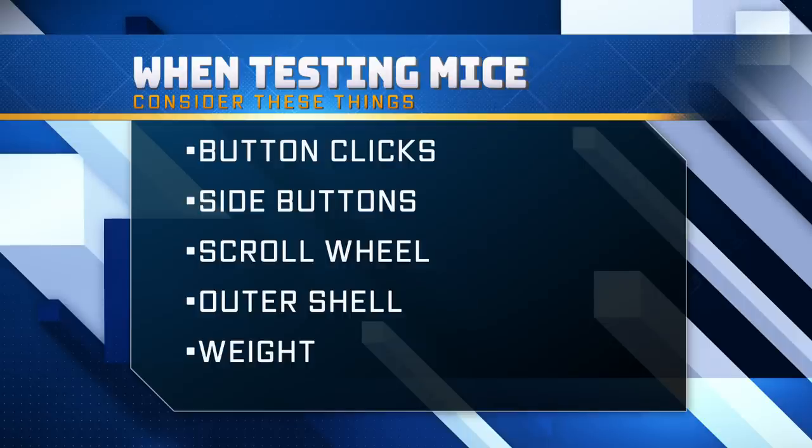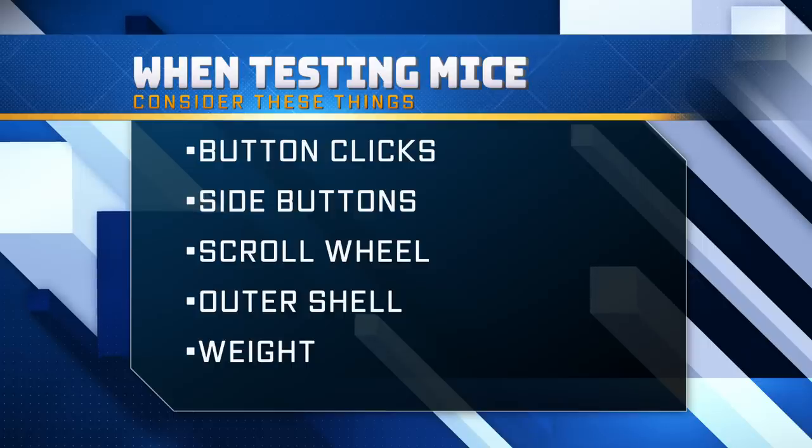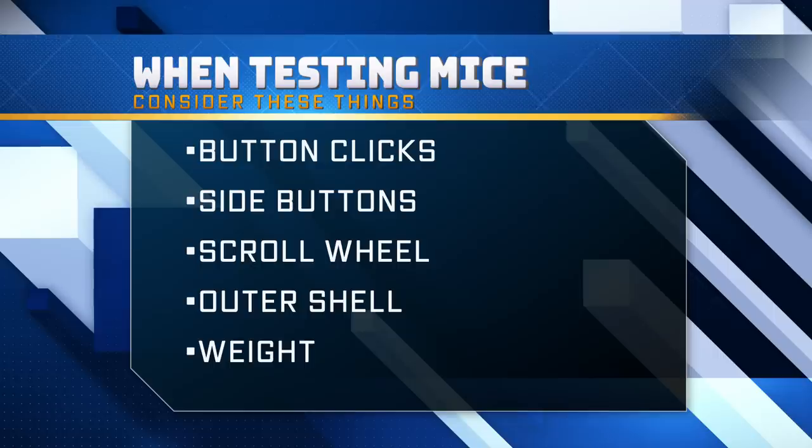When testing a mouse, consider these things. Check the feeling of the clicks — do the buttons feel sticky or too sensitive? Do the button clicks register easily no matter where you press on the button? Check the side buttons: are they easily accessible if you use them, and will they interfere with your current grip? Check the scroll wheel — how are the scroll wheel clicks? Is it too loose, too sensitive, or difficult to scroll? And most importantly, does it interfere with your grip?